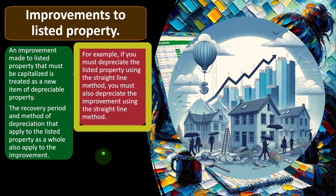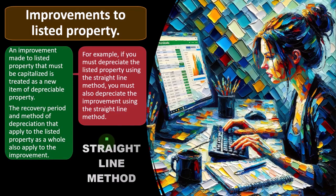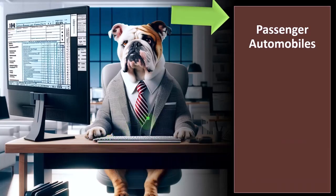The recovery period and method of depreciation that apply to the listed property as a whole also apply to the improvement. For example, if you must depreciate the listed property using the straight-line method, you must also depreciate the improvement using the straight-line method. The straight-line method is usually not as good as the double declining method, because the double declining method gives you more depreciation up front. It should result in the same total depreciation over the life of the property, but you get more at the tail end rather than the front end with straight-line.